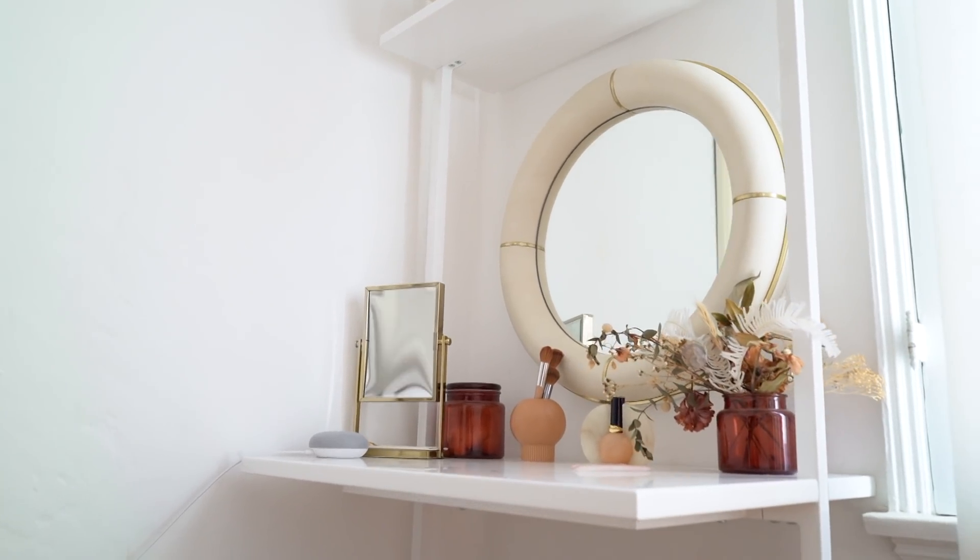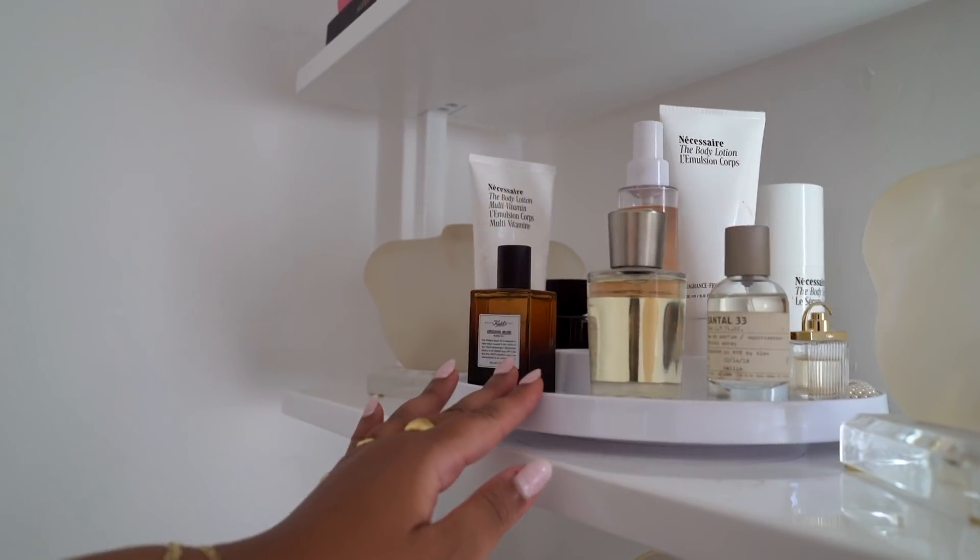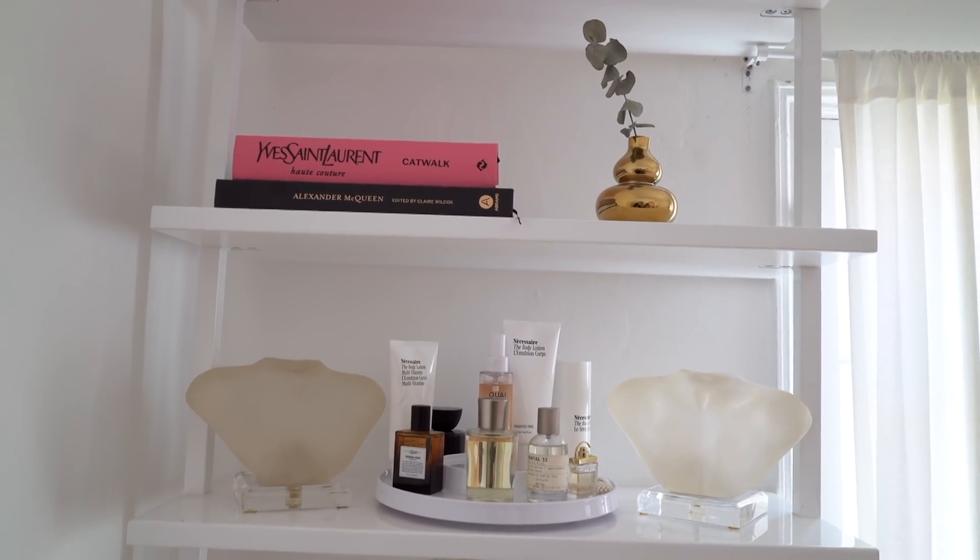This is from CB2 — it's actually a desk but I thought it would make a sick vanity, and it fits the space perfectly. The mirror is also from CB2, and then there's a mirror from Target with a little lazy Susan organizer on top. This is flanked by these really cool vintage busts and a vintage flower vase I had from New York, plus some books for a vibe.